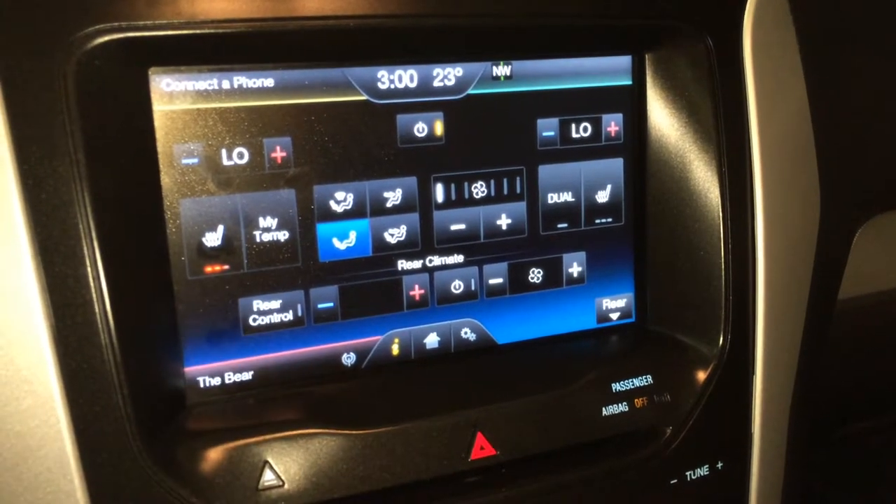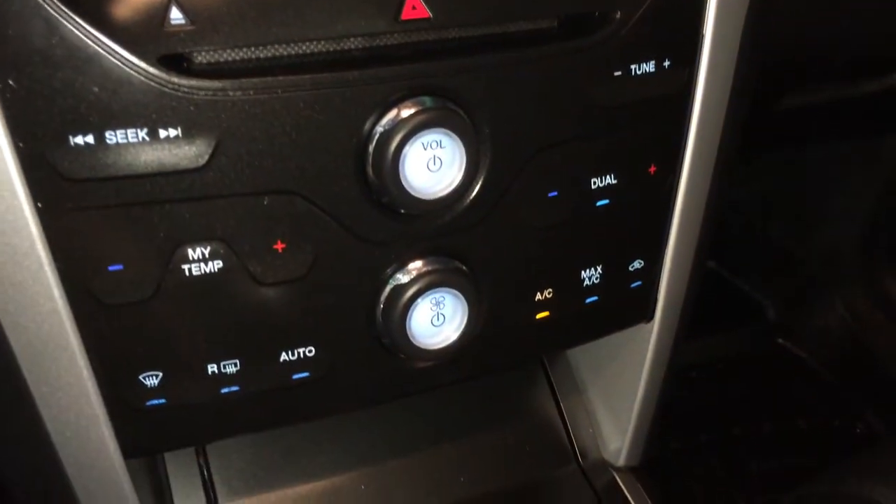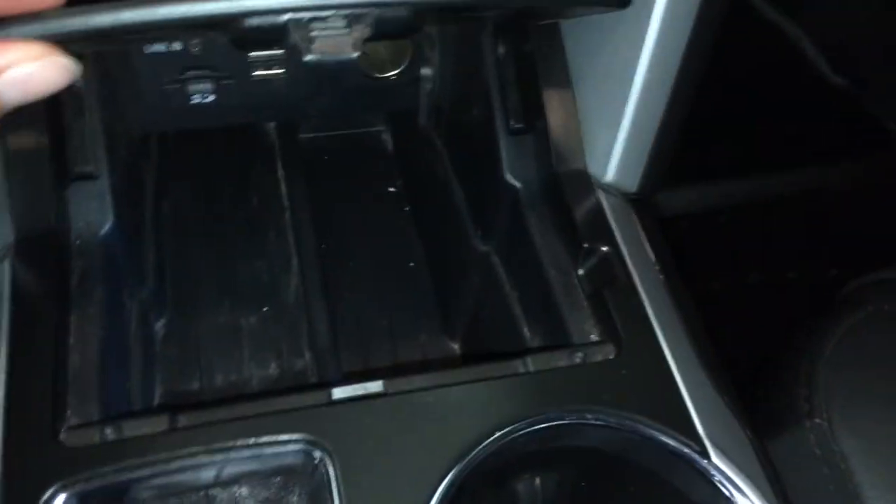Heated front seats with three settings. Shortcut buttons for audio and climate. Underneath the center console you'll find your audio inputs.